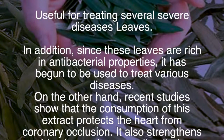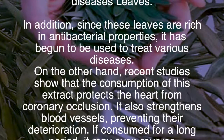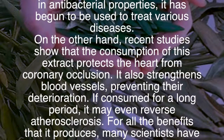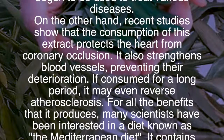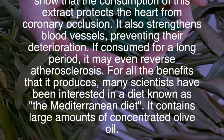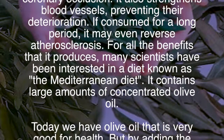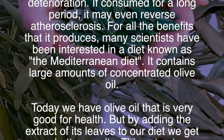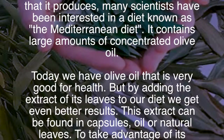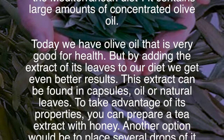Recent studies show that consumption of this extract protects the heart from coronary occlusion. It also strengthens blood vessels, preventing their deterioration, and if consumed for a long period, it may even reverse atherosclerosis. Many scientists have been interested in the Mediterranean diet, which contains large amounts of concentrated olive oil.